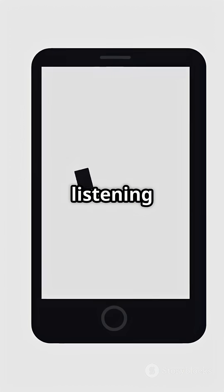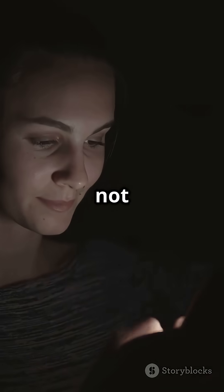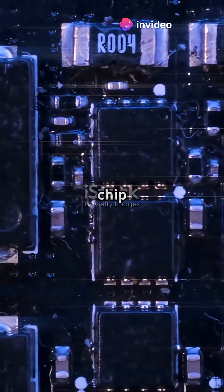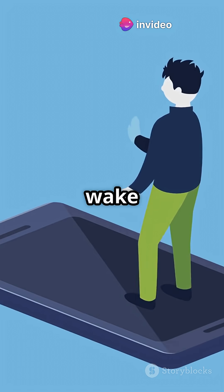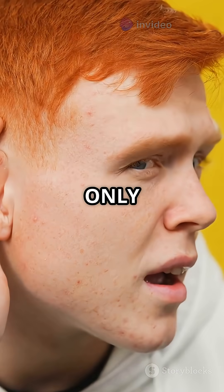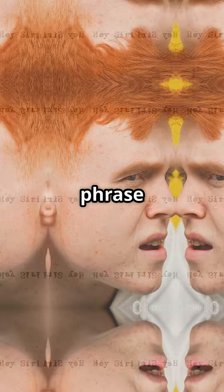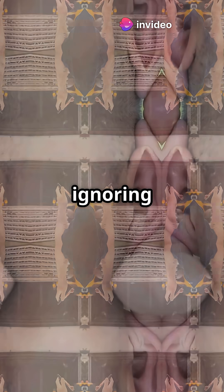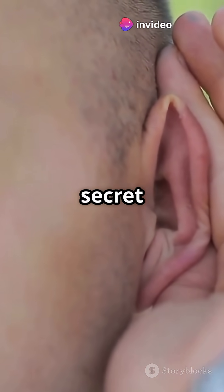Your phone isn't listening all the time, at least not fully. Instead, it uses a tiny, low-power chip called a voice trigger or wake word engine. This chip is always on, listening only for that specific phrase, like 'Hey Siri.' Think of it like a security guard at a party, ignoring everyone until they hear the secret password.